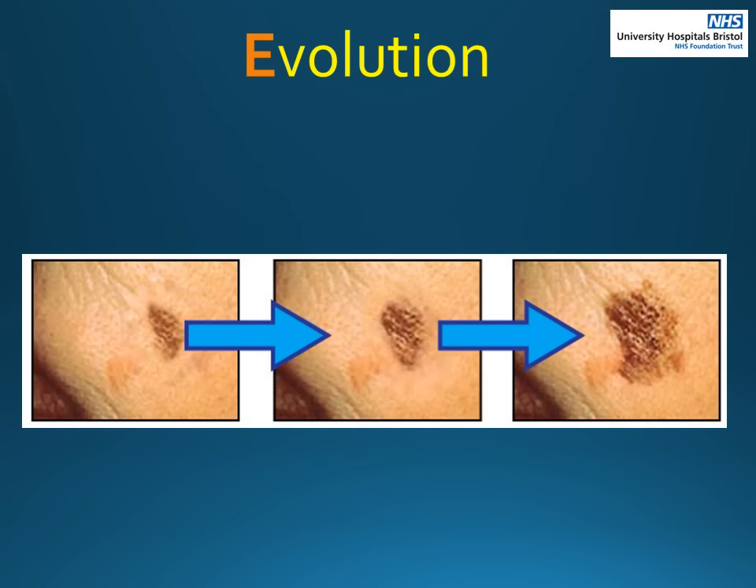E is for evolution. Has your mole changed over time? This is important as change could mean it has changed into a melanoma. The arrows show a mole that is in the process of changing over time — it is becoming less symmetrical, uneven at the border, developing new colours, getting darker and growing bigger.